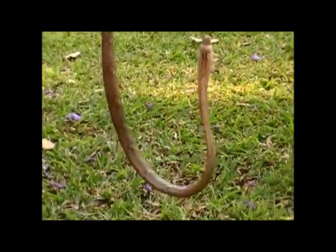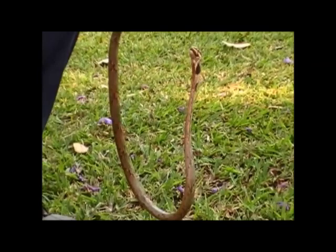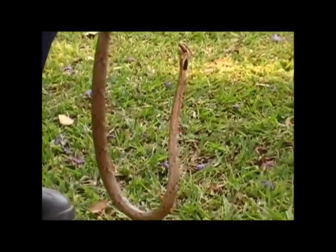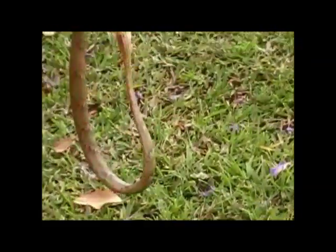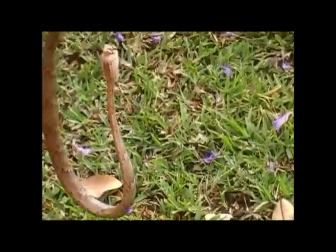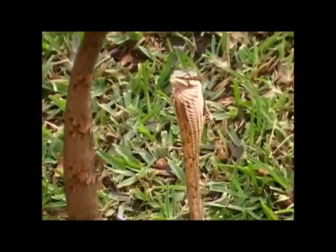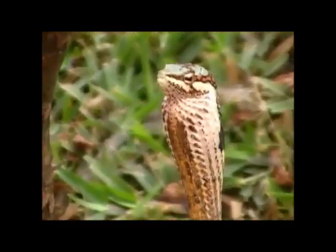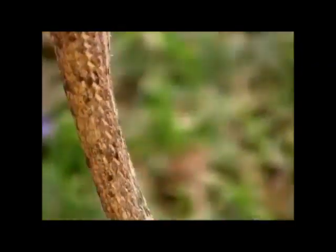Unlike many other snakes, these snakes also have excellent vision. If you are close enough and can see it, you'll notice that the pupils of the eyes are in the form of a horizontal keyhole shape. Some experts claim they have binocular vision like a bird of prey, but one thing is for sure — their vision is much better than most other snakes.